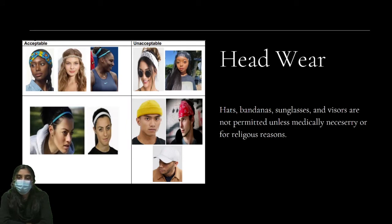Headwear: Hats, bandanas, sunglasses, and visors are not permitted unless medically necessary or for religious reasons.